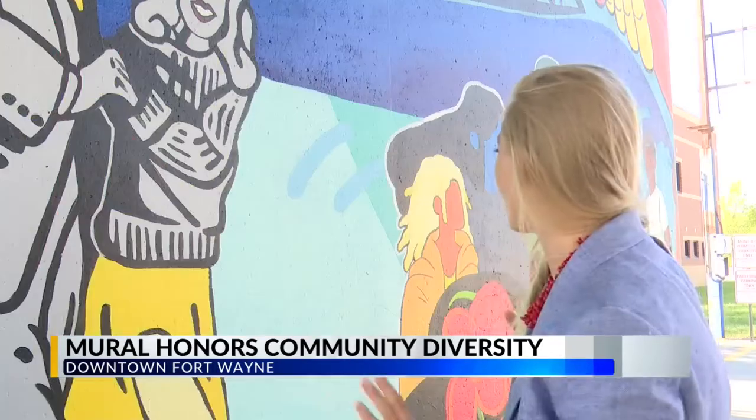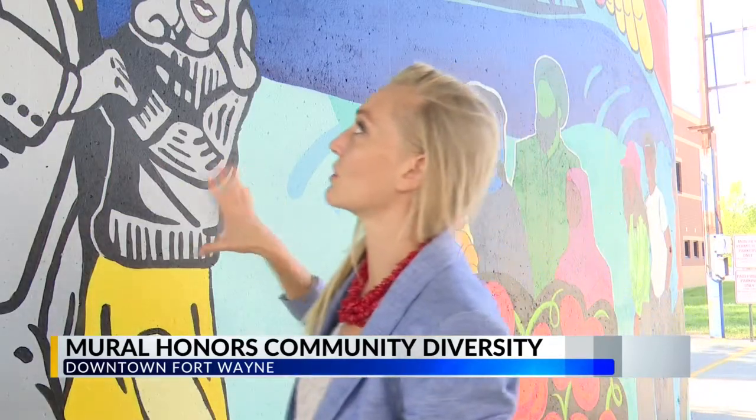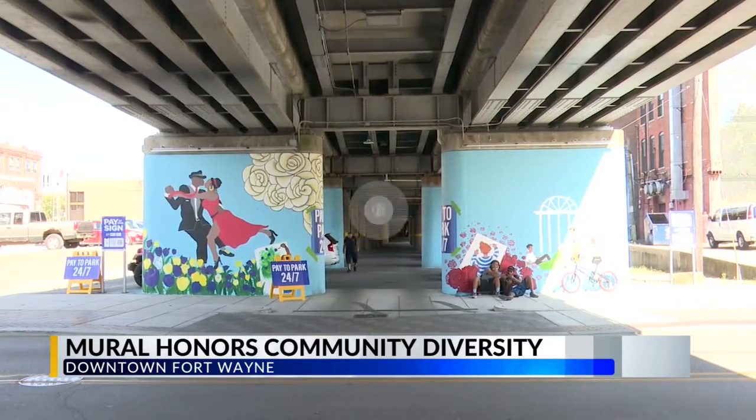Alex Hall with Art This Way says she's excited for something different to be added to the space. "People either never visited that spot or they weren't aware of how unattractive it was before we did a mural. So I think just from a baseline, I see improvement, I see growth, I see an energy that wasn't here before, and I'm really proud to see it happening here in Fort Wayne."